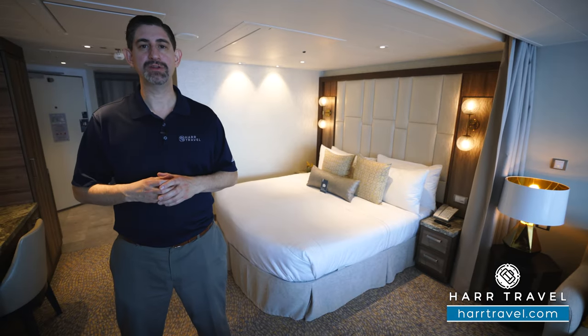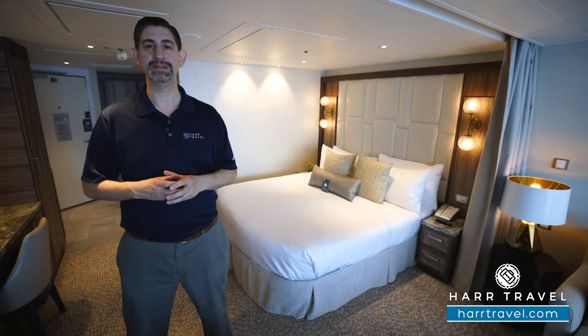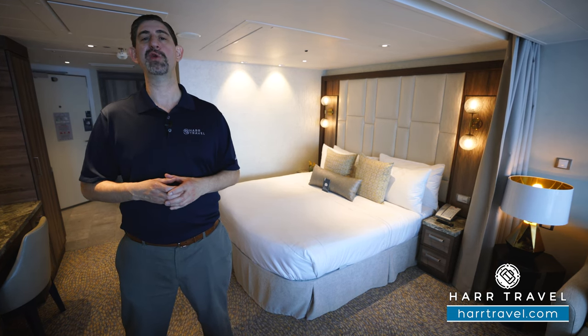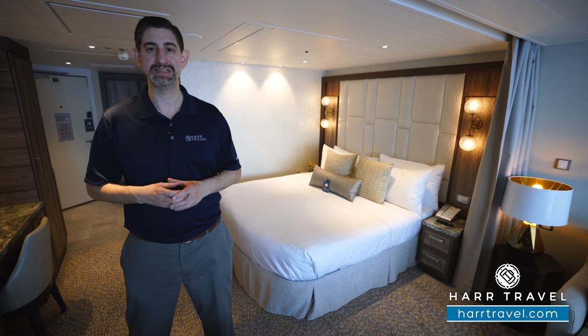Greetings everyone, this is Danny from hardtravel.com, your Royal Caribbean Suite experts. Today I'm on board the beautiful, brand new, incredibly high tech Wonder of the Seas.